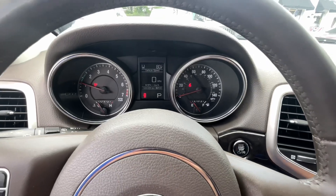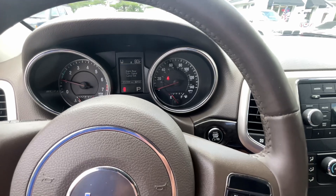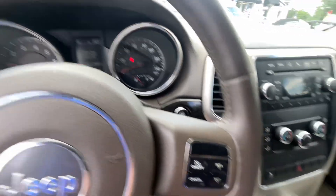No lights on the dash, but I will say I think I've got a bulb out. It just came into the shop so we're going to get that addressed — turn signal lamp out, but we'll get that taken care of.